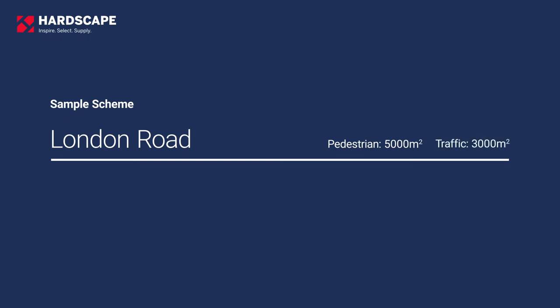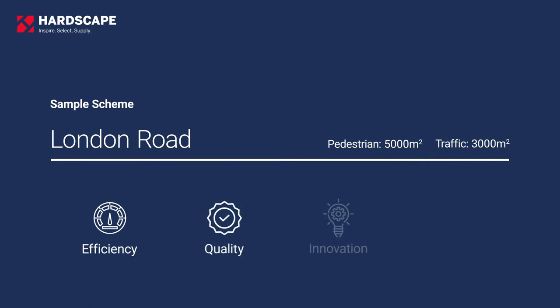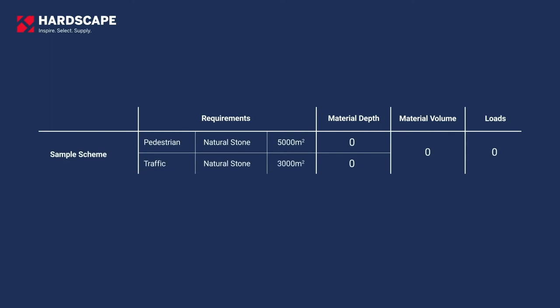Up to now, this all feels a little conceptual, so let's work through a live example. Let's take a fictitious street, London Road, which is a new streetscape scheme where there is a requirement for 5,000 square metres of pedestrian footways and 3,000 square metres of trafficked area. Traditionally, when looking at natural stone, we would see fairly generic specifications showing 75mm thick for pedestrian areas and 150mm thick for road sets. Using 75mm and 150mm as a benchmark, the overall amount of material required for the project would come to 825 cubic metres, or 83 loads of material.